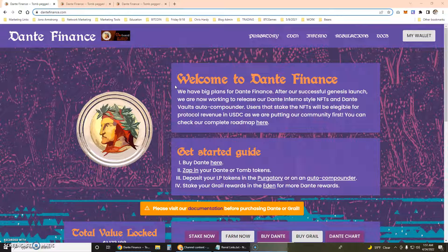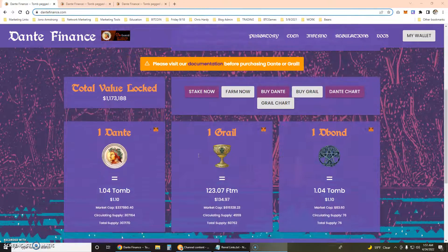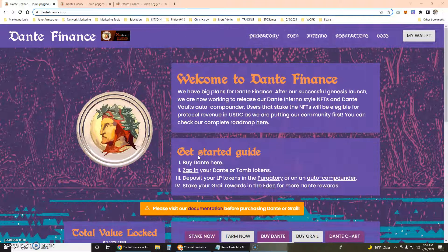Hello, this is Brian and I am making a video here on Dante Finance. Dante Finance is a tomb fork on the Fantom blockchain and I am not in this one yet, but I am planning to get in just as soon as I can. When I get in I'm going to put $150 in it, because that is my starting point when I first get into a brand new tomb fork.